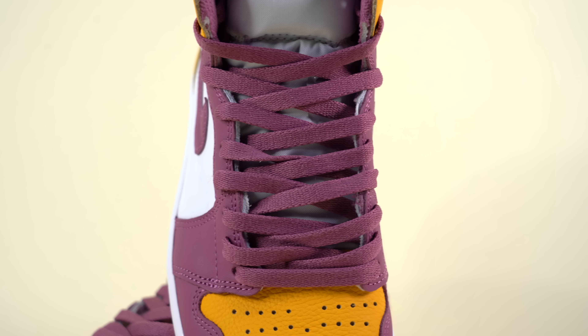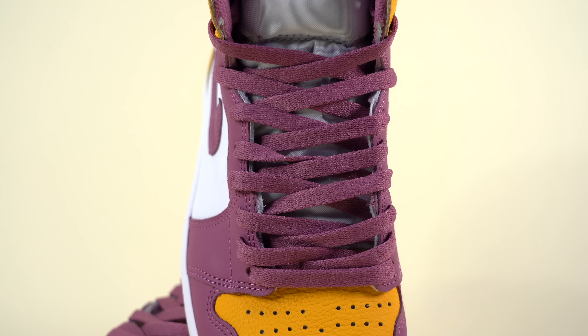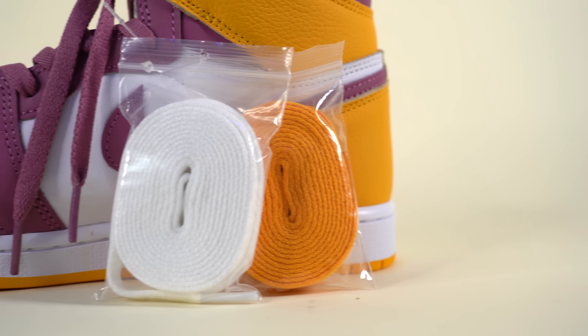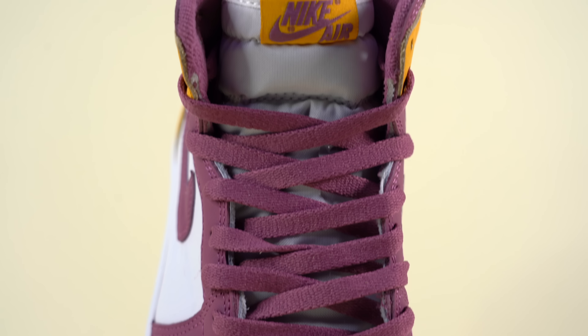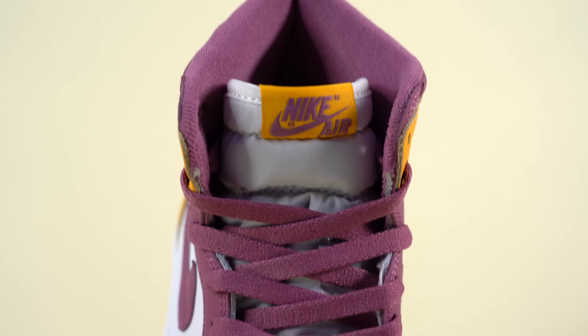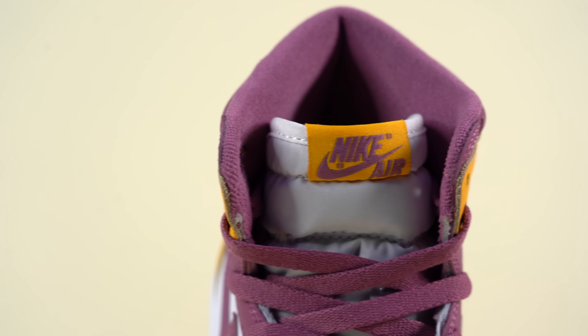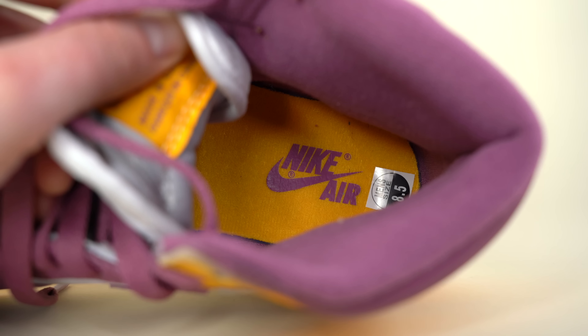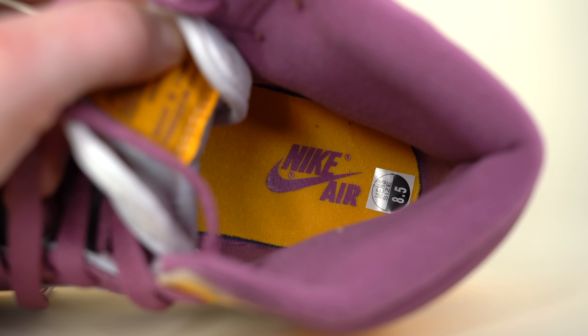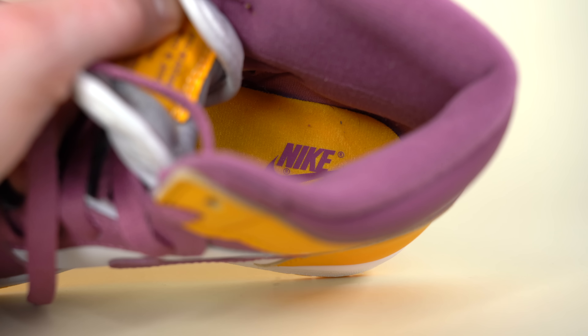Moving up on the shoe, you'll find flat maroon-colored laces which come pre-laced in the bottom eyelets. If you don't love the matching look, you can switch them out for yellow or white laces, both of which are provided in the box. Underneath the laces you've got your standard white Air Jordan 1 nylon tongue, and at the top of the tongue there's a yellow Nike Air tag featuring the Nike Air branding in maroon. Moving inside the sneaker, you've got a maroon-colored fabric sock liner and a yellow insole with the Nike Air branding printed on the heel in maroon.